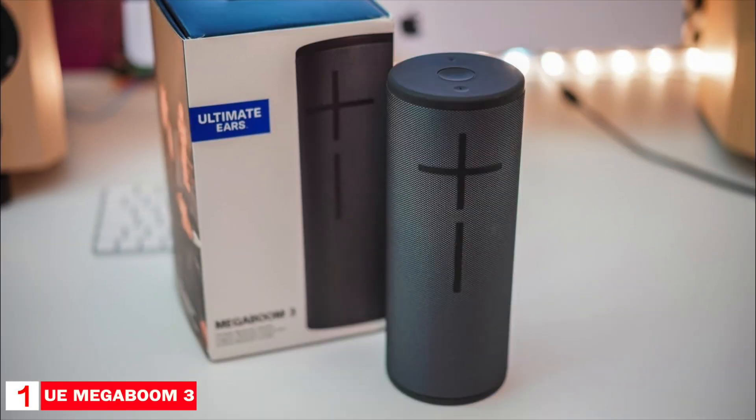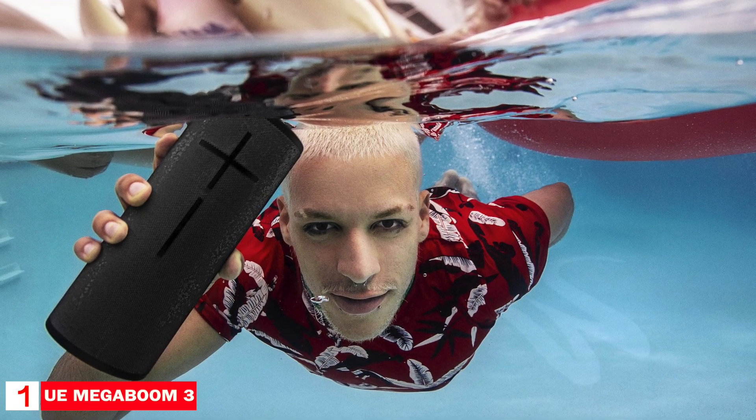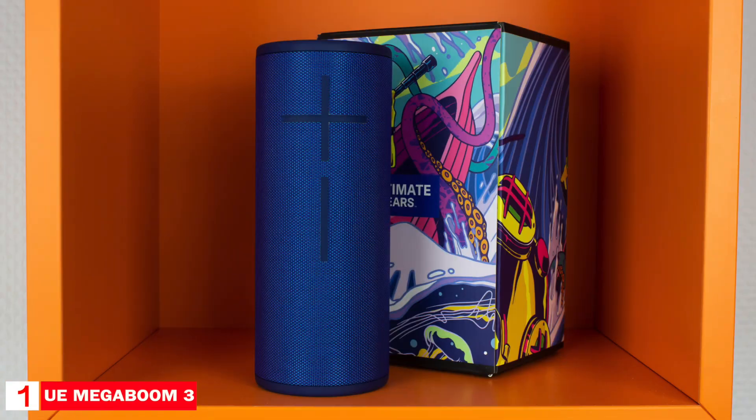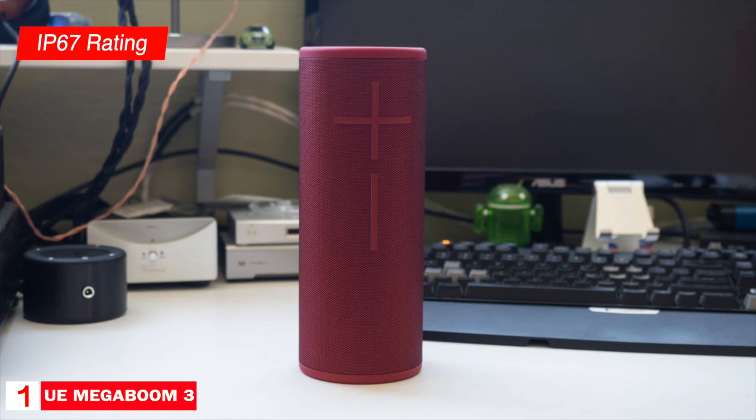The Megaboom 3 can connect up to eight Bluetooth devices at a range of about 150 feet. The volume buttons are large and integrated into the mesh on the side of the speaker. The power and Bluetooth pairing buttons are found at the top of the speaker. UE also placed a large button called the Magic Button in the center, which is used to control playback but also can be programmed to launch playlists. The battery can last up to 20 hours. The speaker has an IP67 rating and can be submerged in three feet of water for up to 30 minutes.